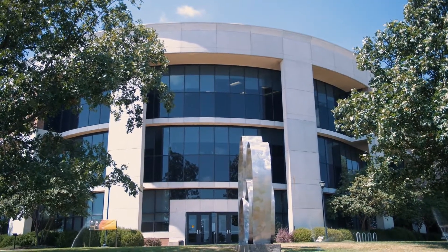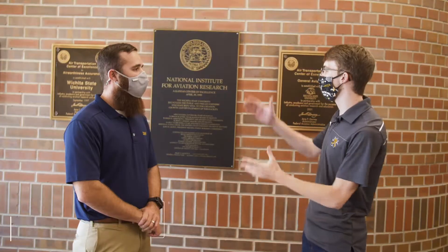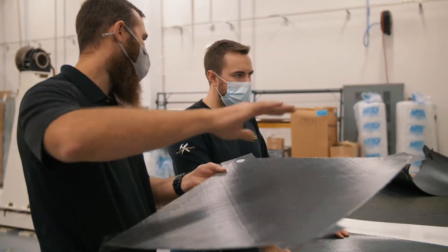We're here today inside of NIAR's main headquarters here on campus. I'm joined by Tamash, who's going to share some information about NIAR and show us around. NIAR is the National Institute for Aviation Research, where we do a lot of research and certification for anything that involves an aerospace structure.